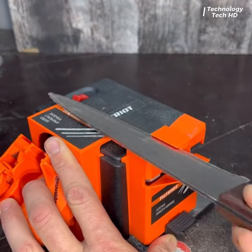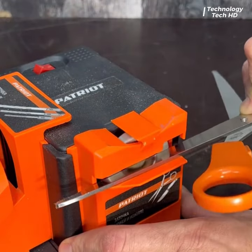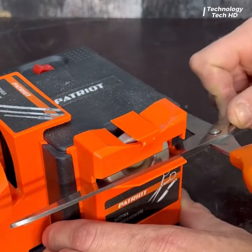This tool is the Patriot sharpening machine. You can sharpen knives, chisels, scissors, or drills.